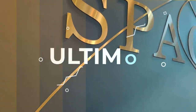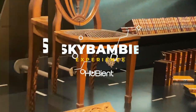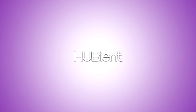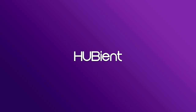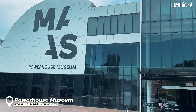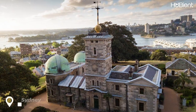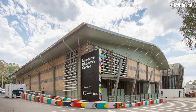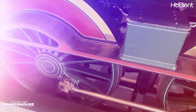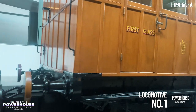The Powerhouse Museum in Ultimo is a major branch of the Museum of Applied Arts and Sciences in Sydney, the others being the historic Sydney Observatory at Observatory Hill and the newer Museums Discovery Center at Castle Hill. As you enter the museum, you are met with the Locomotive Number One exhibition.